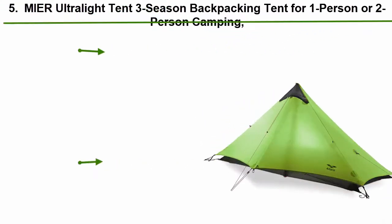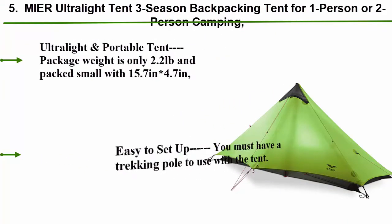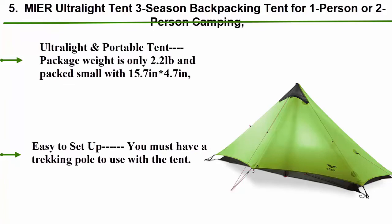Top 5: Myer Ultralight Tent, 3-Season Backpacking Tent for 1 or 2 person camping, trekking, kayaking, climbing, hiking. Excludes trekking pole.